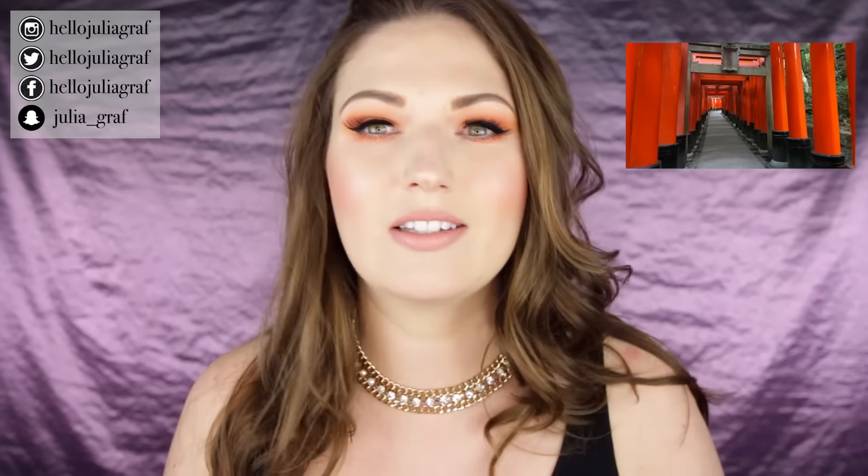Hey guys, it's been a while since I've sat down to film a haul video. So many of you had questions about what I got in Japan. If you haven't seen it already, go check out my first vlog video from Japan — I really tried to make it interesting with higher production value, not just a regular follow-me-around vlog. I'd really appreciate your feedback on that style. It's linked in the info bar.